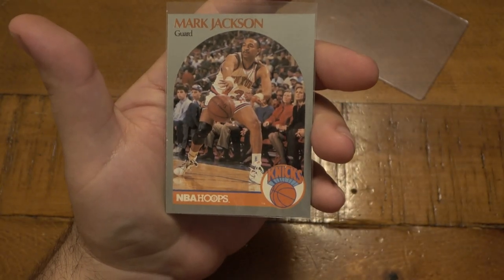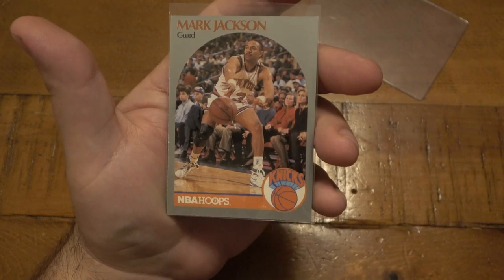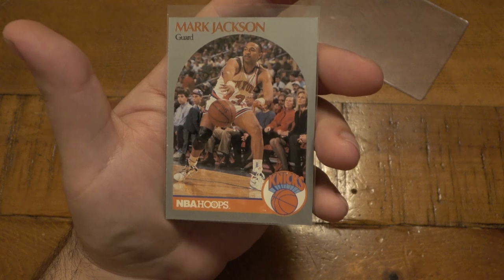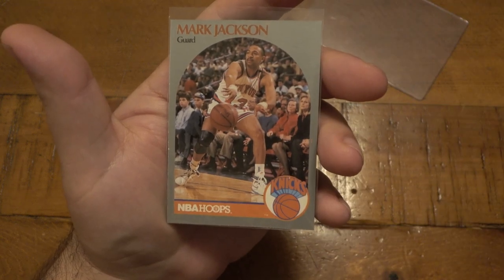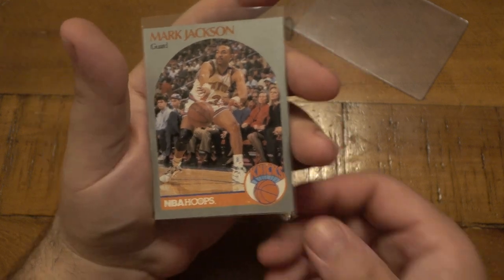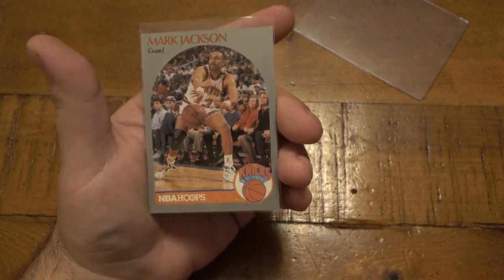It just so happens that someone was taking a picture of Mark Jackson for this particular playing card, and there they are — front row seats, which were obviously very expensive at the time. Now it's just a little piece of history. Super, super fascinating.